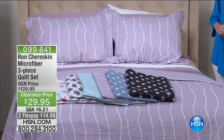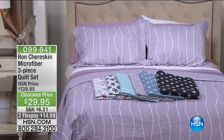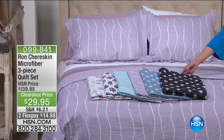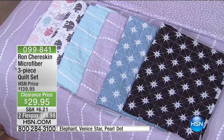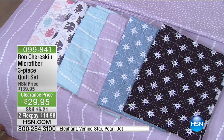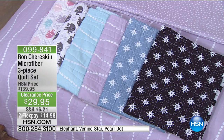We're going to start off with a designer — Ron Cheriskin from menswear, who brings us fashions for your bedroom. Here is our microfiber three-piece quilt set on a clearance price. You can get it home for $14.98. We have three different patterns with color choices. Our first choice is this beautiful Venice star, available in black and white or turquoise white, which is more of a sky blue. We also have it in the pearl dot — choice of aqua or lavender.